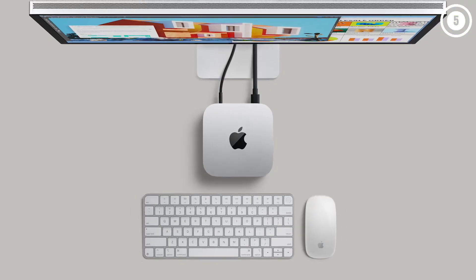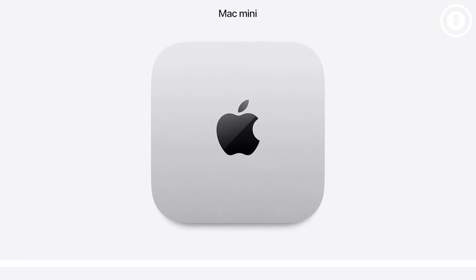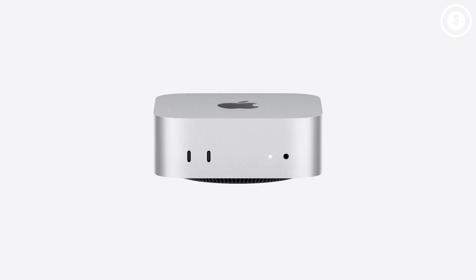Our expert reviewer used the M4 Mac Mini for general office tasks, admin, browsing the web — what I'd call the essentials — and found the device worked perfectly. For 4K video editing in Adobe Premiere Pro, it also performed well.